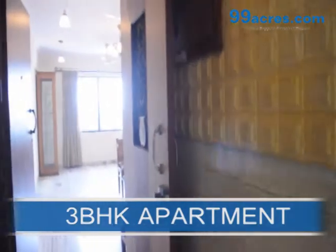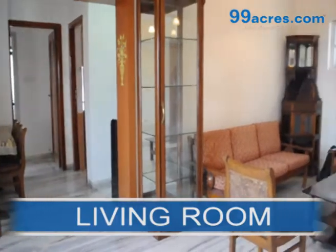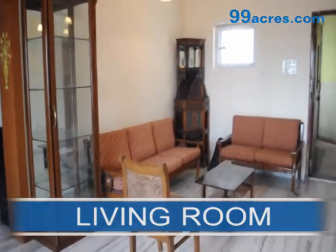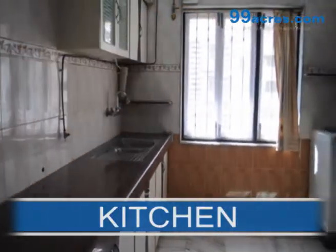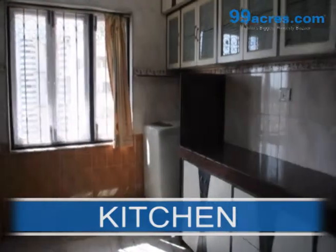This is a fully furnished penthouse. It has a beautiful, spacious living room. The kitchen is beautifully decorated and has lots of storage.